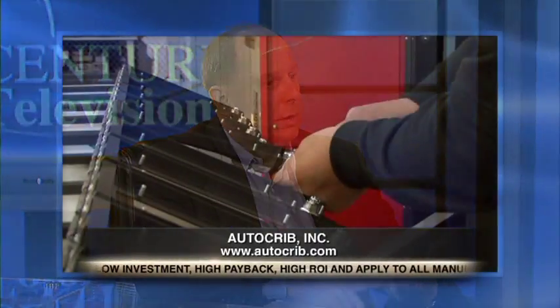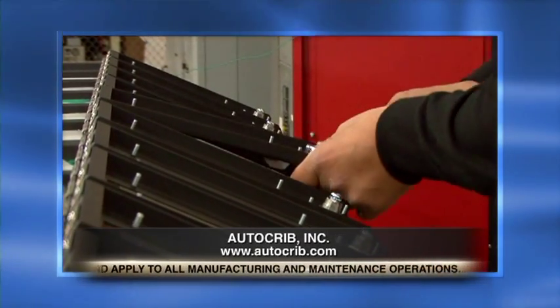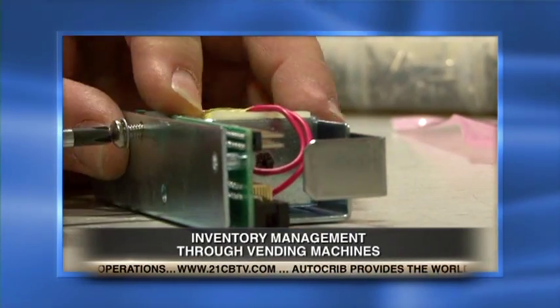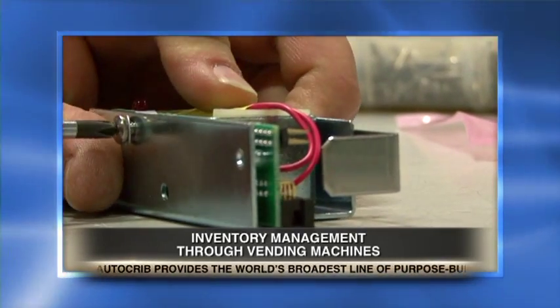To sum it up, Rick, what would you say are the business advantages of using an industrial vending solution? Lower costs, higher productivity, real-time visibility into your inventory anywhere in the world, from anywhere in the world. And really, it's about freeing you up from the distractions of controlling inventory so you can focus on your core business, whatever that core business is.